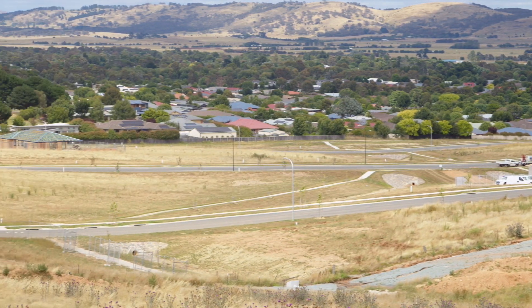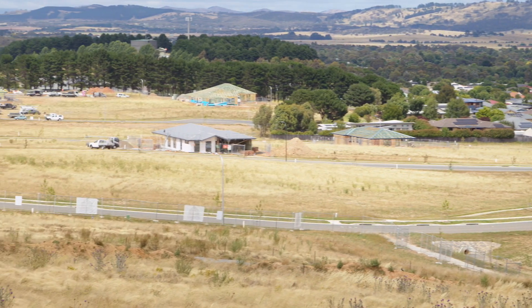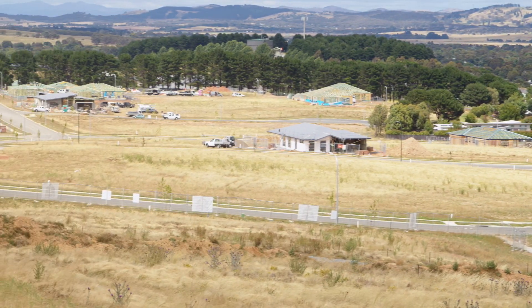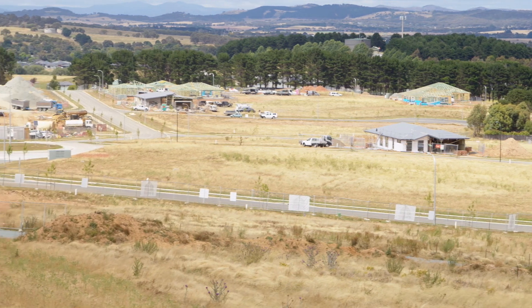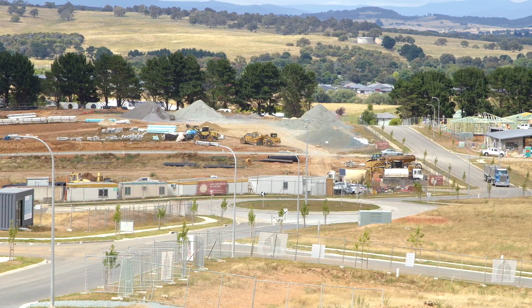We're up nice and high here as well with sweeping views, and this is all part of the estate. That's right — as you can see behind me, Stage 1 is now complete. We have new homes being built currently by some of the best new home builders in Canberra, and just slightly to the left over there, Stage 2A is currently under construction with another 260 lots to come.